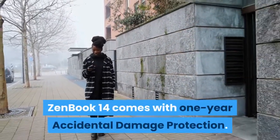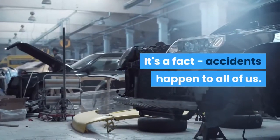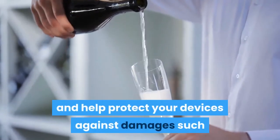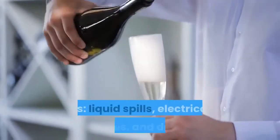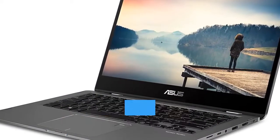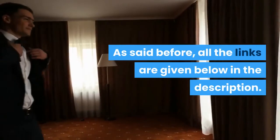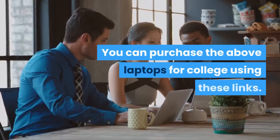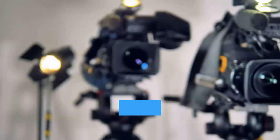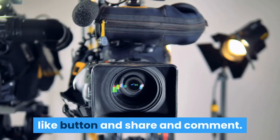ZenBook 14 comes with 1-year accidental damage protection. The ASUS ADP program is created to bring you peace of mind and help protect your devices against damages such as liquid spills, electrical surges, and drops. This is the best laptop for college and for students. All the links are given below in the description — you can purchase the above laptops for college using these links. Thanks for watching. Please subscribe to our channel, and if you enjoy this video, press the like button, share, and comment.